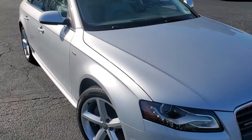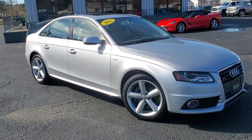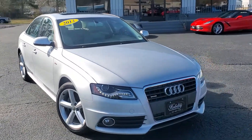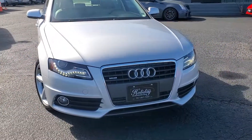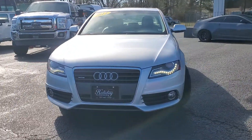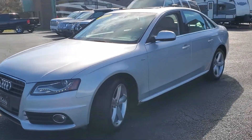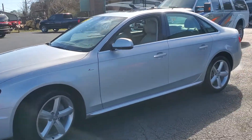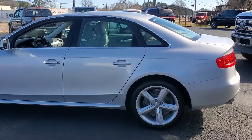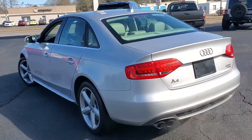This 2012 A4 S-Line is available right here at Holiday Motors, 3203 Victory Boulevard in Portsmouth, Virginia. We've been right here since 1974. Online at holidaymotors.com, and you can call or text us directly at 757-487-7333. We've got a ton of great financing options for all different types of credit, warranty is included, and always top dollar for your trade.